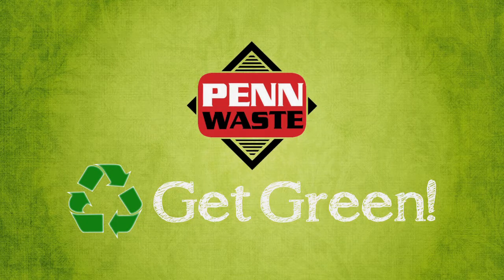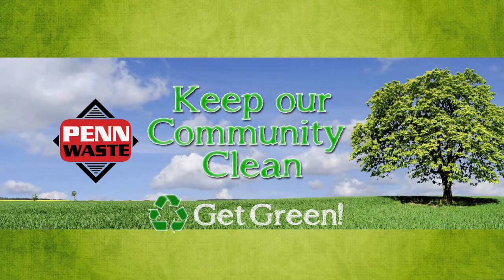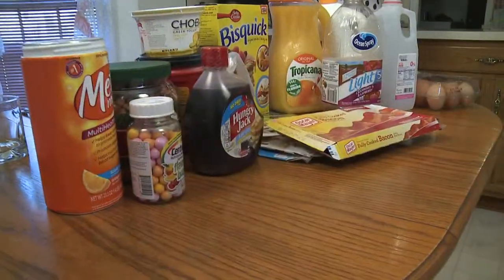Penn Waste makes it easy to get green and keep our community clean with this recycling tip of the week. Breakfast may be the most important meal of the day, but it's also an important time to remember to recycle.